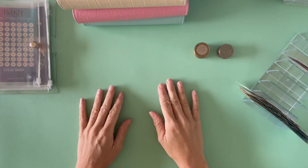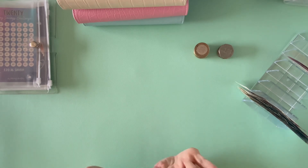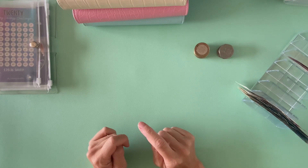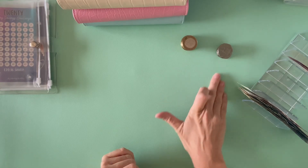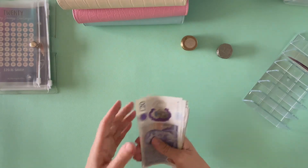Hi everyone, I hope you are well. Welcome back to Budget Safe Grow. I'm just going to do a quick video today. I'm going to do my cash stuffing of my binders, some coins and my 52-week challenge. So first things first, let's count the money.